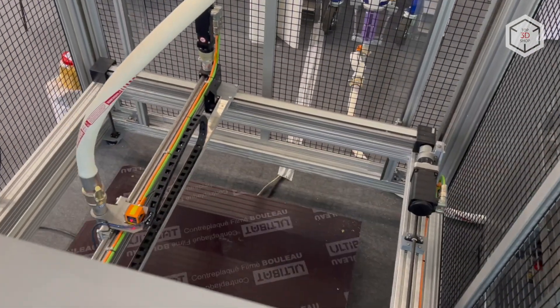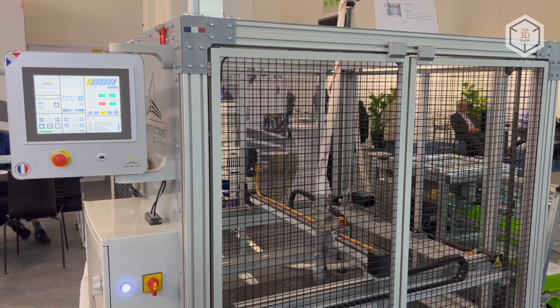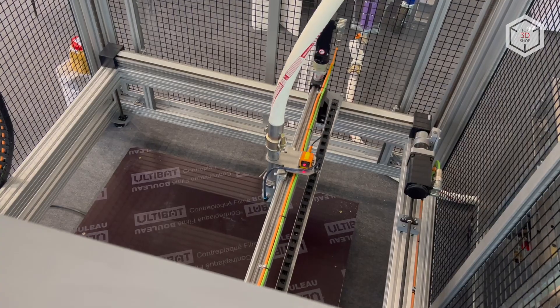This is Top 3D Shop with the Constructions 3D Mini Printer Pro overview. Subscribe to our channel, leave your comments below, and hit the like button if you've enjoyed the video. See you soon!